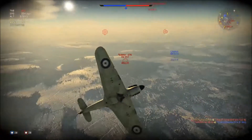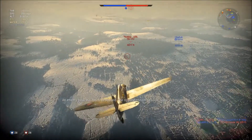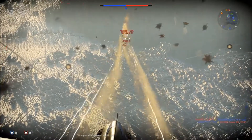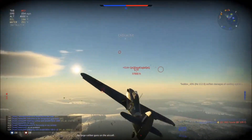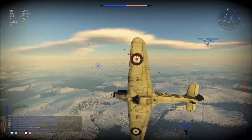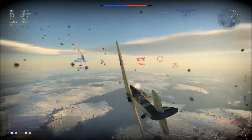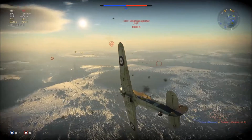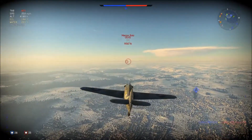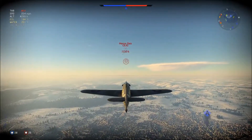That other HE-112 just saw his buddy get killed, so he's on his way. Now, normally I don't like committing to head-ons, but we're going to try it. He scored a critical — he's on fire. He's bringing it around, let's finish him off. Well, never mind. See, now that is a kill steal. I had that guy on fire, he was going to die any second, and that guy came out of nowhere and just took the kill. Ladies and gentlemen, that was a kill steal.